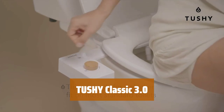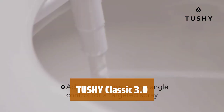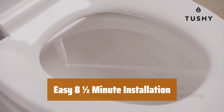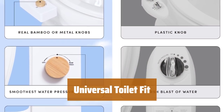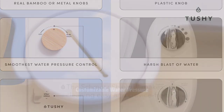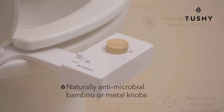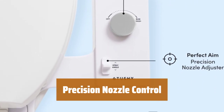Number 1. Our nozzle rinses itself before and after each use, ensuring a better clean every time. You can easily install the Tushy Classic 3.0 in 8 and a half minutes or less on most standard toilets. It fits almost any toilet with adjustable seat fasteners that securely hold the Tushy in place. Now you can choose from a range of water pressures, from light to strong, for a personalized clean. Adjust the nozzle to target clean your bum or front with precision and control.